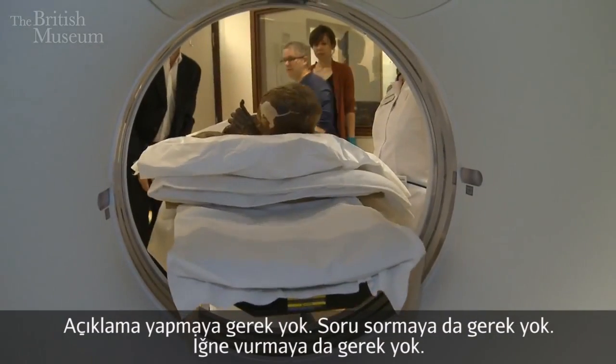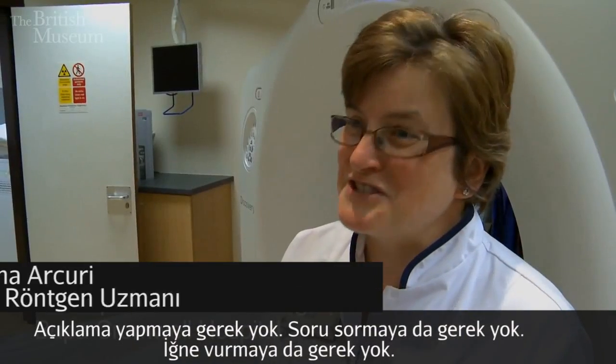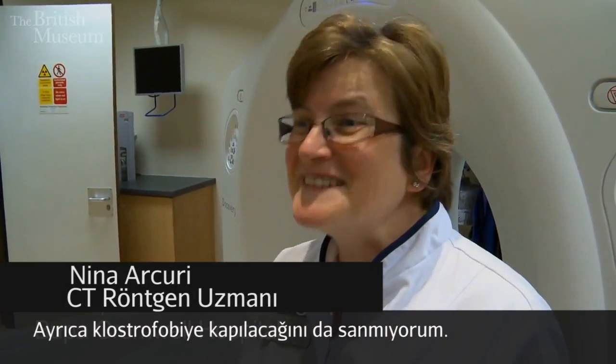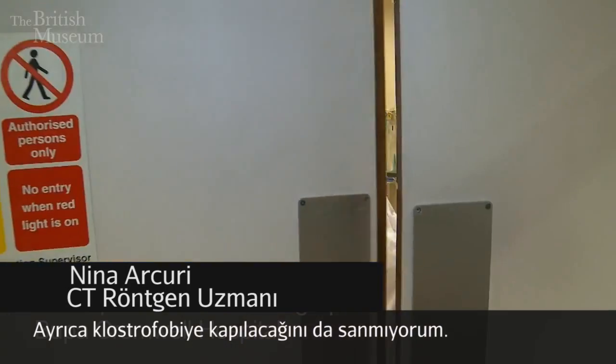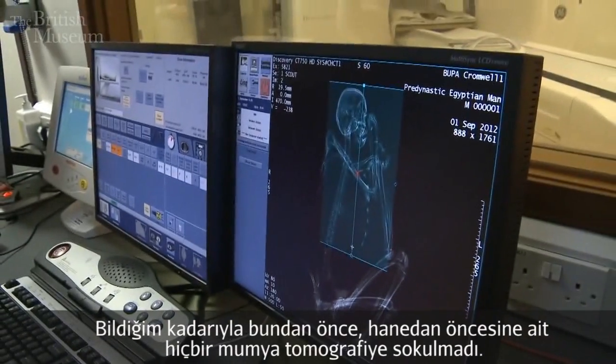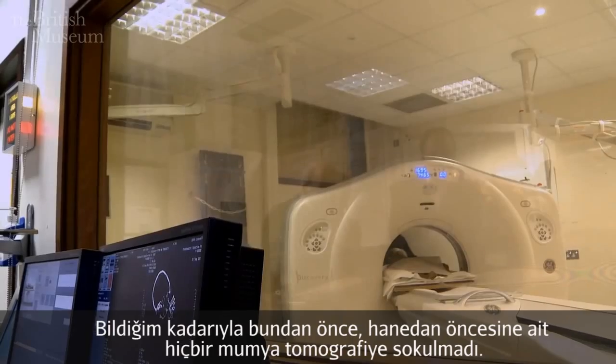I won't have to talk to him, I won't have to ask him questions, I won't have to give him an injection, and hopefully he won't be claustrophobic. As far as I'm aware, pre-dynastic mummies have never been CT scanned before.